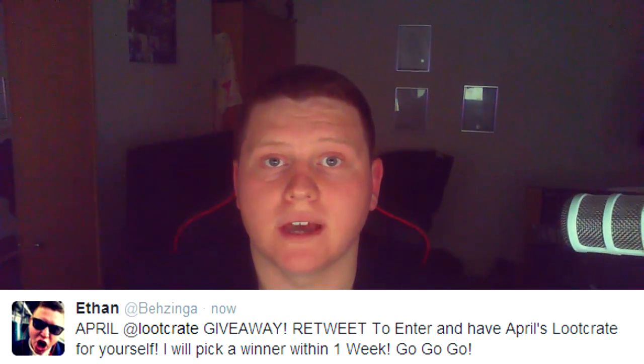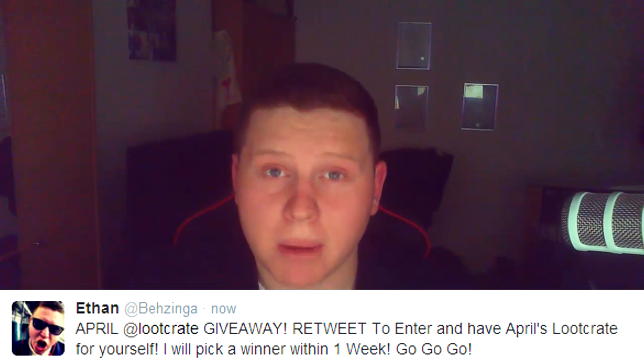Just before I open up this Loot Crate, I want you guys to know that I am running a competition and giveaway for another crate next month. You can be entered into winning the April Loot Crate sent to you, all free of charge. I'm gonna run a contest on Twitter — the tweet will be somewhere down here. All you have to do is retweet that tweet and I'll pick a random winner, but you do have to be willing to send me your address so we can get the Loot Crate to you.